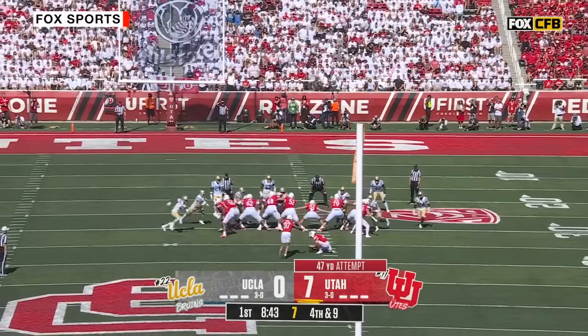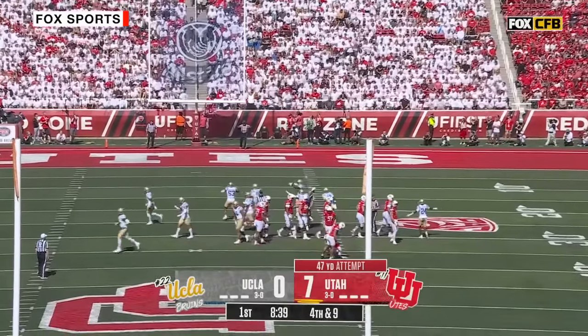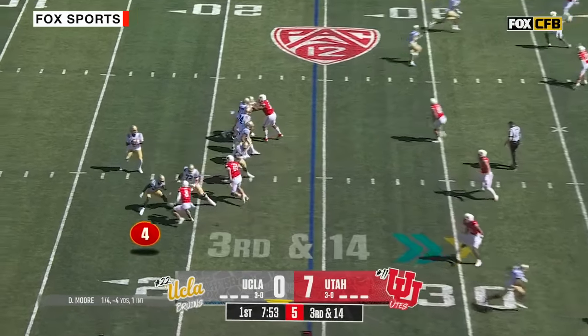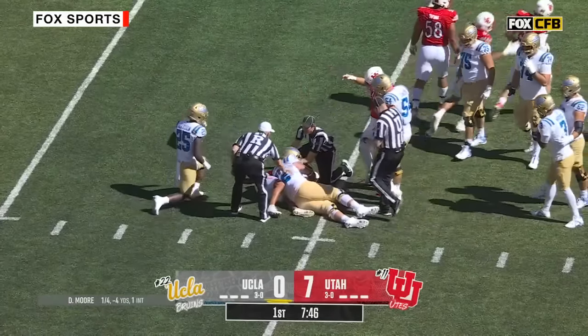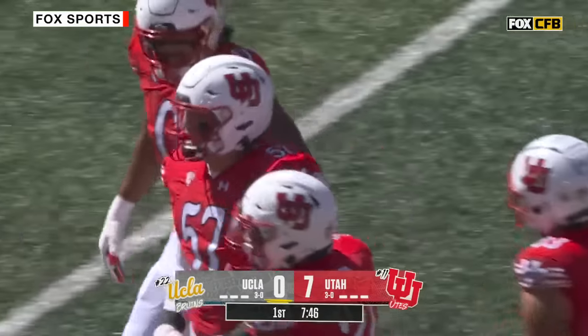Kyle Whittingham says he's about 50-50 from 50 — this is from 47 — and it is no good. Pressure got there, ball is loose on the deck. A fight for it — Tanuvasa knocked it away — and UCLA football recovers.